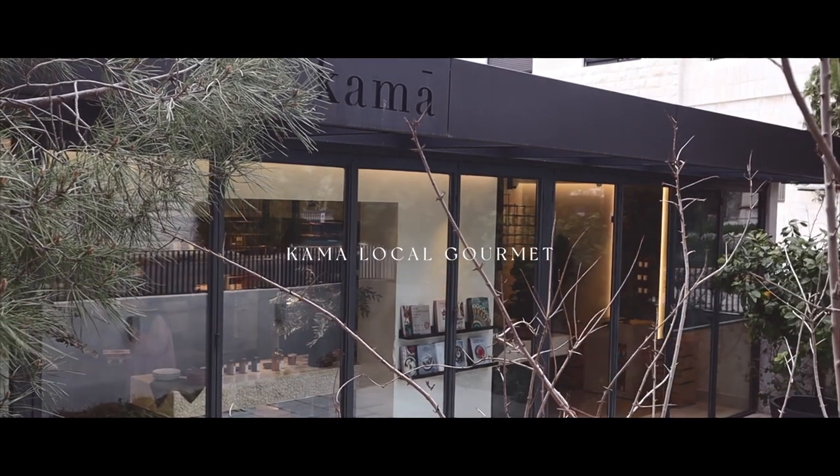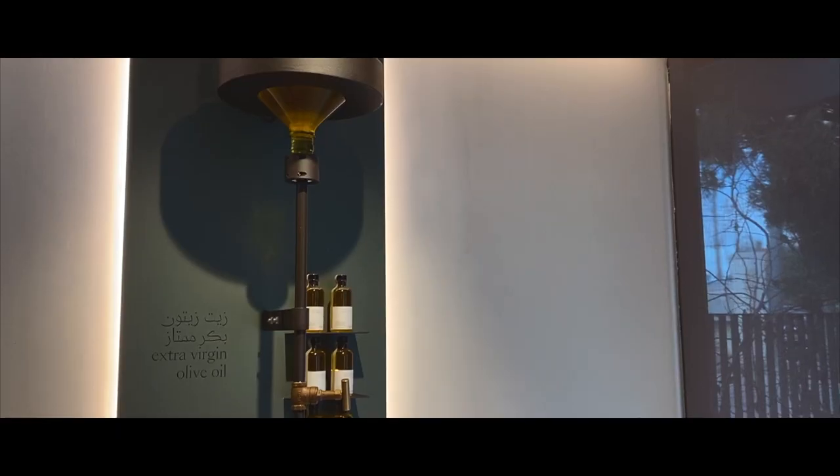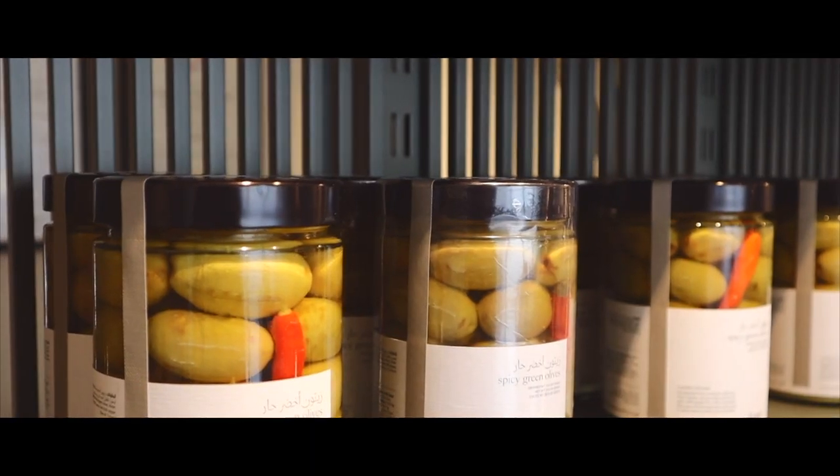We made our final stop at Kama Local Gourmet. I highly recommend this place if you are looking for something special to bring back home. With an aim to bring together food, culture and design, Kama delivers an authentic touch of Middle Eastern flavours in its gourmet products.